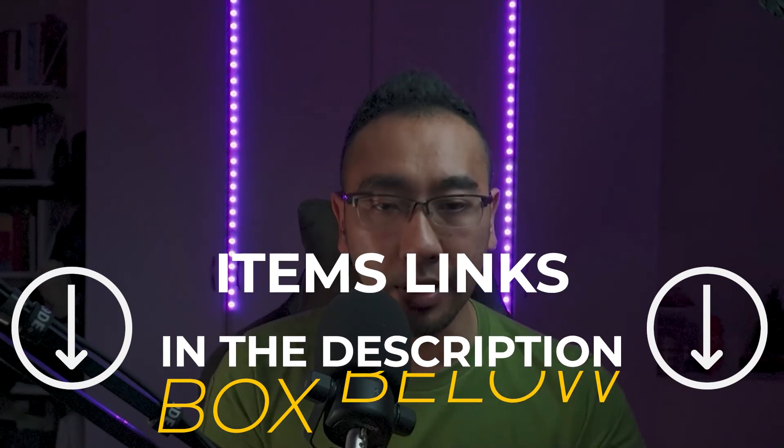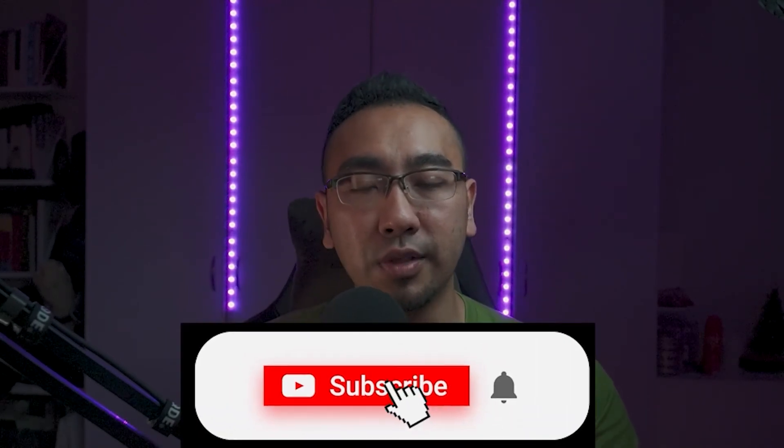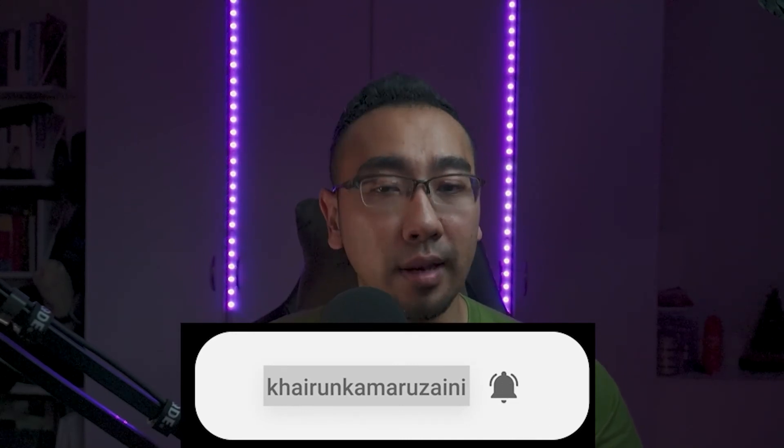All the links to the 10 items I've mentioned are in the description box below. These are affiliate links, which means if you use them, you'll be helping the channel generate some commission from Amazon — and it won't cost you any extra. Hopefully if you're buying any of these, do use the links below. Guys, I hope this video helped you narrow down tech gifts for 2021. I do apologize for all the puns — it wasn't intentional. I started with one, and they just kept coming. If you enjoyed this video, give it a like, and if you're new to the channel, consider subscribing. I'll see you in the next one — bye!